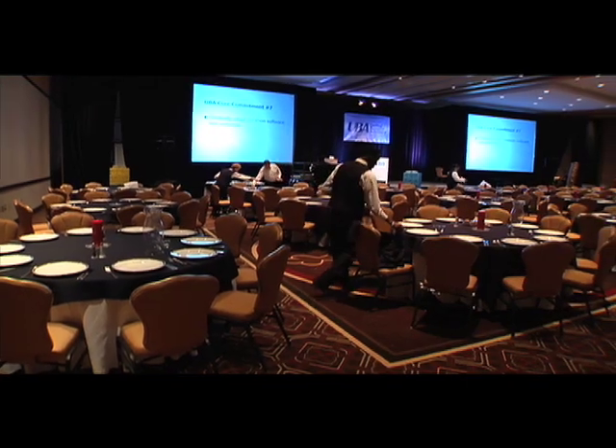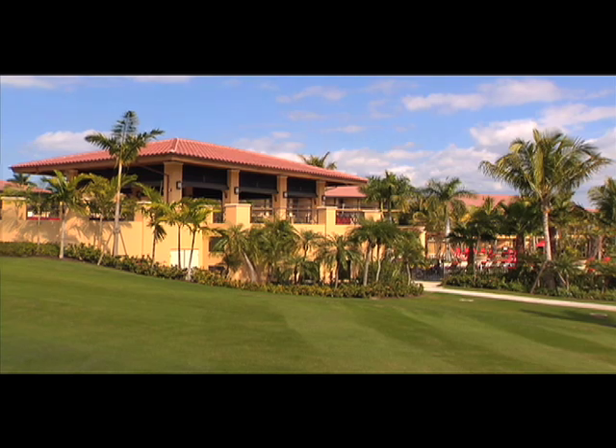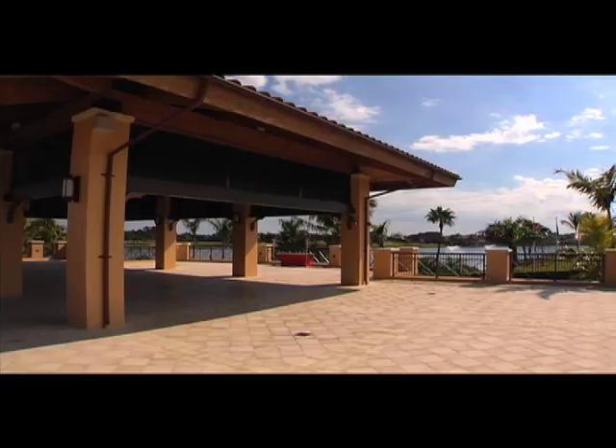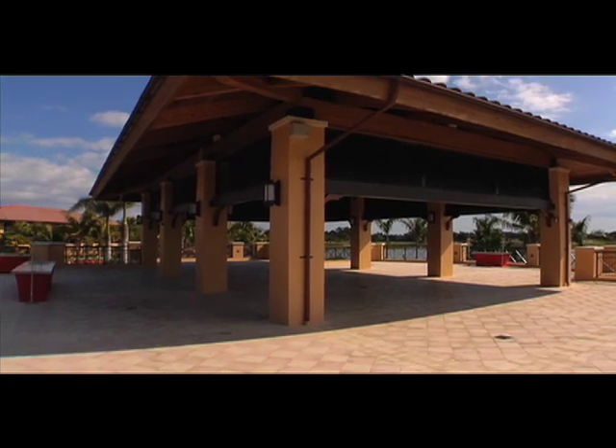We've touched all of our function space and added an outdoor pavilion, which increases our capacity to do outdoor events — whether they be weddings, theme parties, or golf events pre and post.